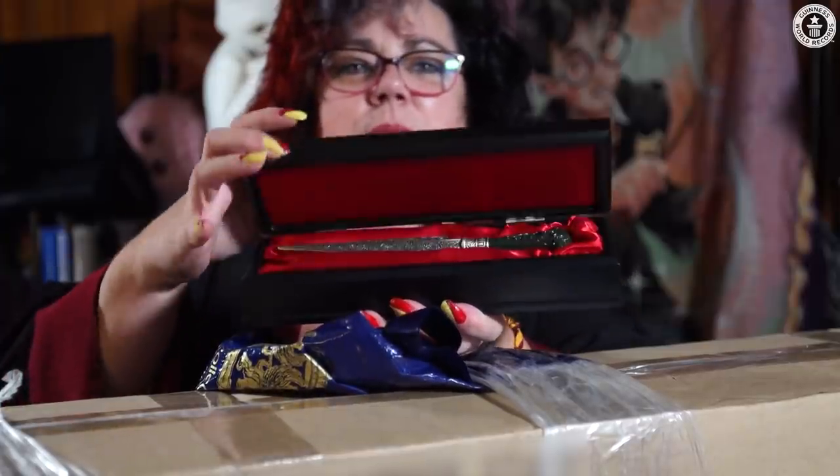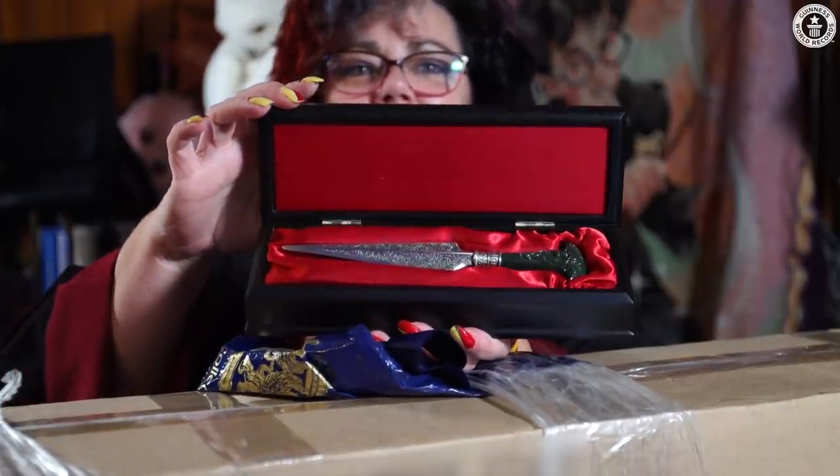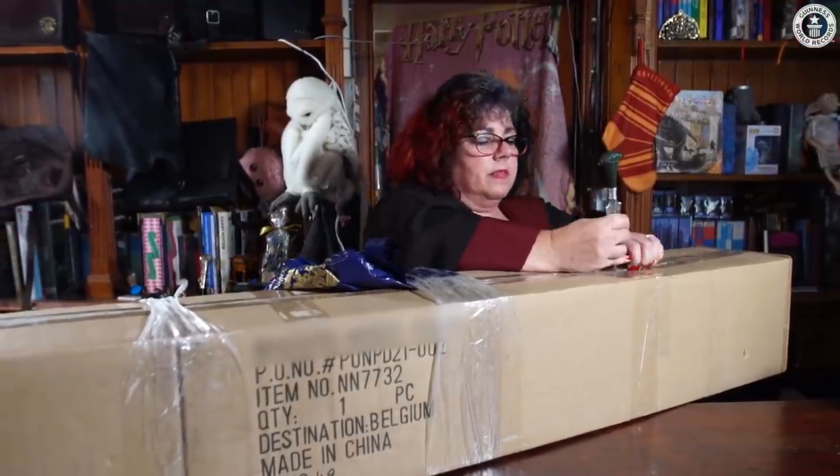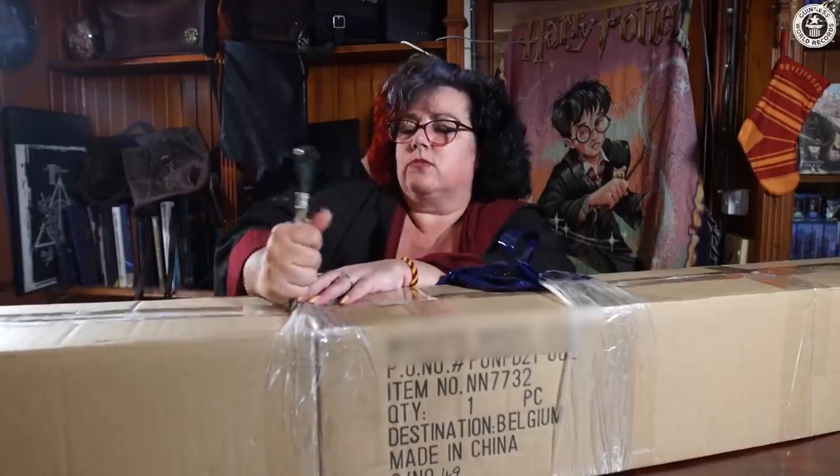For this unboxing, I'm going to be using my Bellatrix knife. Hopefully it will work. Take this really well.